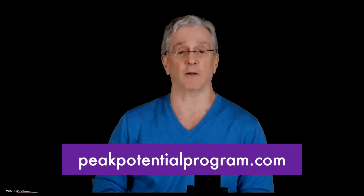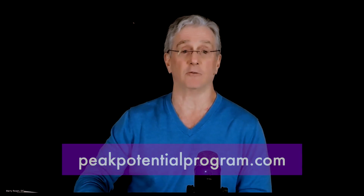So, learn how to do a proper pediatric spinal and cranial exam. You can join us at the Peak Potential Institute at peakpotentialprogram.com and find out how to do this.